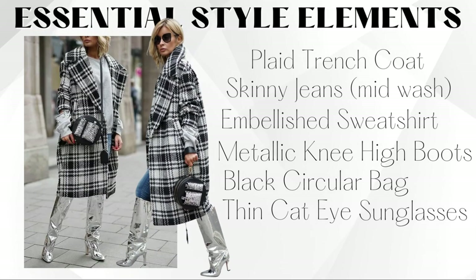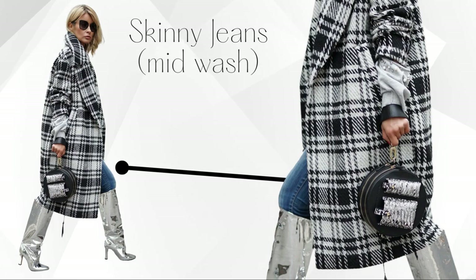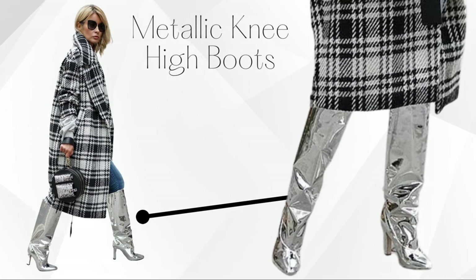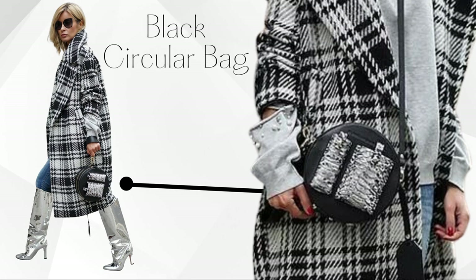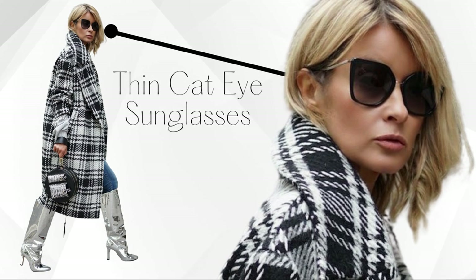Next look: this is a banger — I've been waiting to style these metallic boots. She has on a plaid trench coat, skinny jeans in a medium wash, and an embellished sweatshirt — you can see crystals, beads, or pearls on the sleeve which adds a little pop and pulls into the metallic look on the boots. The star of the show is these knee-high metallic boots. She also has a black circular bag and thin almost cat-eye sunglasses.